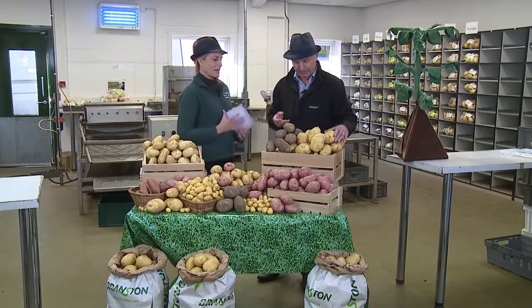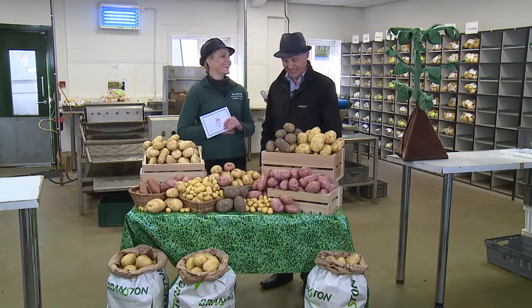I always pick a massive potato if it's a jacket potato, I do. Fill it with everything.